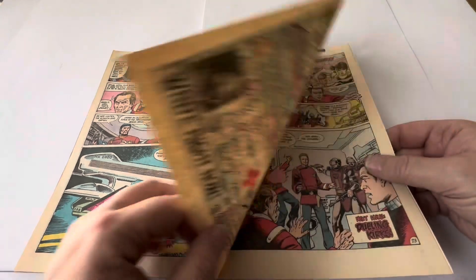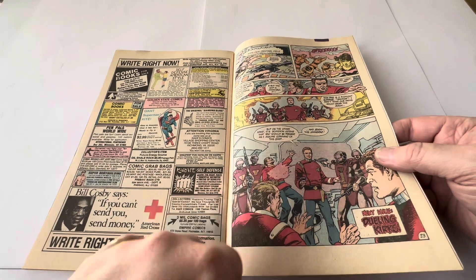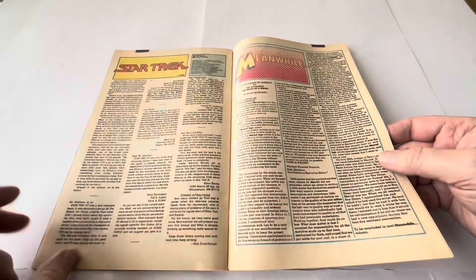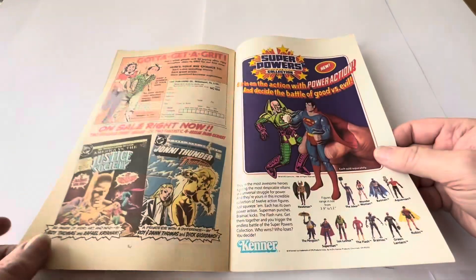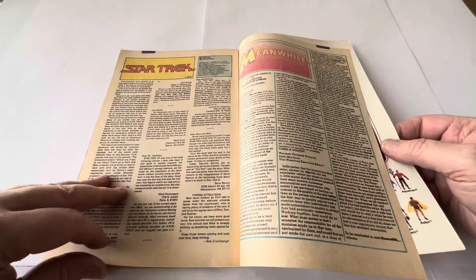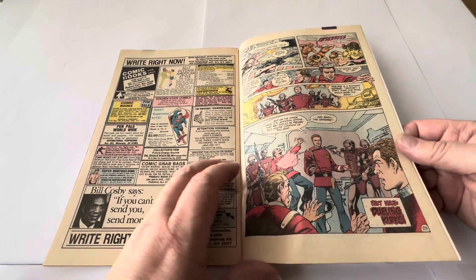Continuing the story with more adverts on the pages — interestingly there's an advert featuring Bill Cosby, and a giant Superman kite. There are letter pages and more adverts, including advertising for Kenner figures. The last page confirms the story carries on in the next issue, with the dual Kirks storyline continuing.